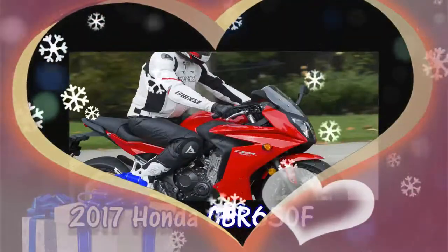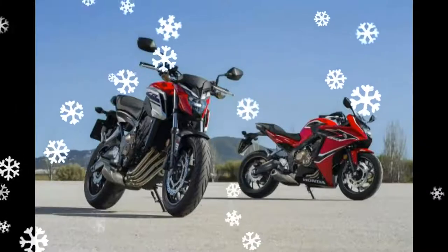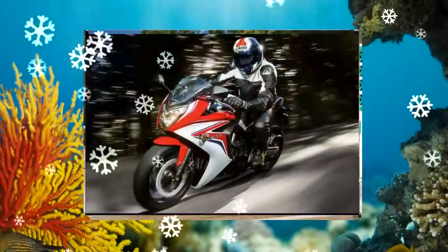The 2017 Honda CBR650F and 2017 Honda CB650F have been launched in Japan. Honda aims to sell 300 units of the faired motorcycle and 200 units of the naked per annum.